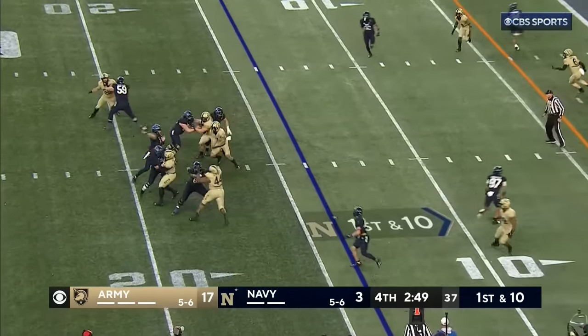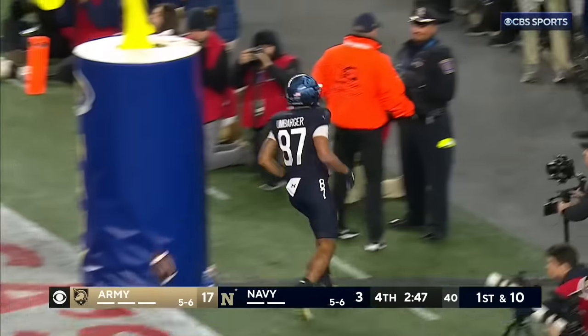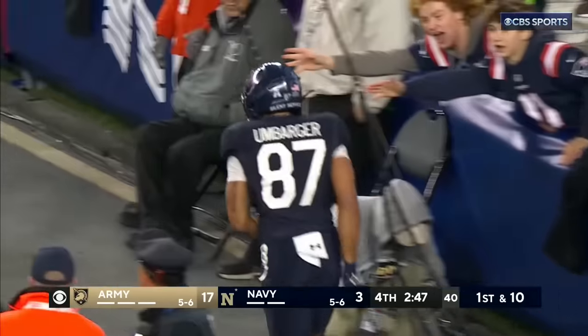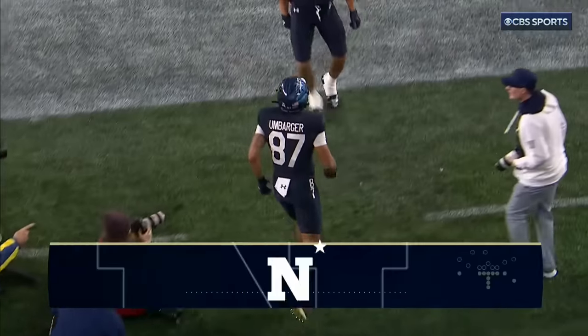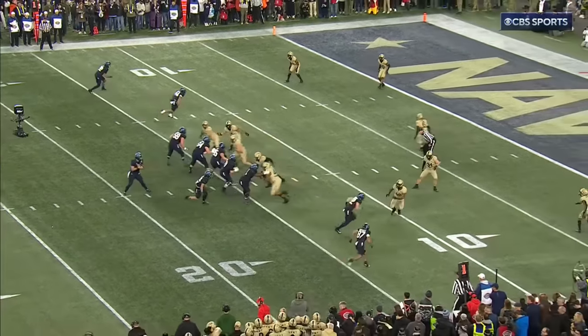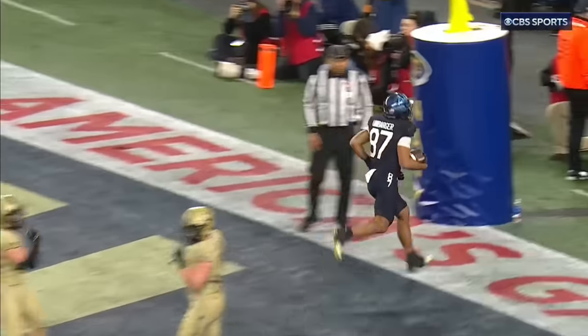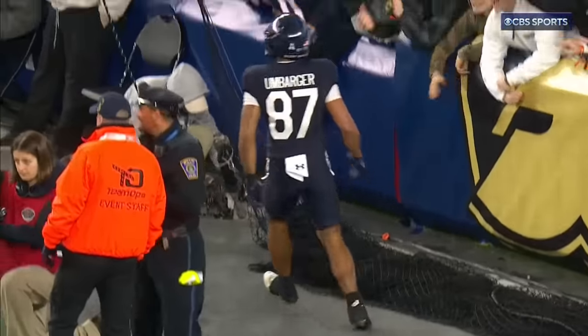From the 14 yard line — pump fake — and now the crosser, and a touchdown! It's not over. Absolutely not. I think it's a hitch and then inside — yes, a stop and go. Wonderful call that time. It's a good pump fake, it throws a few people.